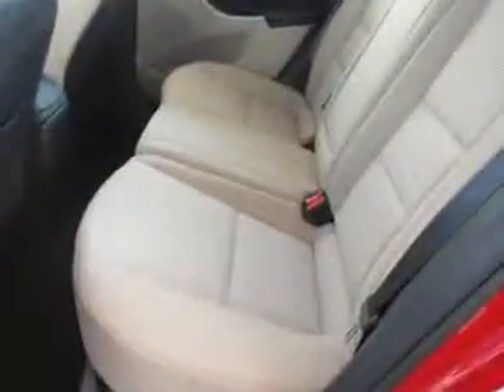Check out this Volcanic Red 2013 Hyundai Elantra GT Hatchback, equipped with a 4-cylinder engine and an automatic transmission. Enjoy an exceptional 37 miles to the gallon on this great car with features like heated driver and passenger seating, heated outside mirrors, and rear spoiler.